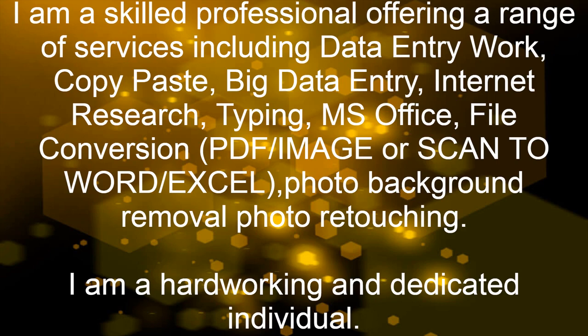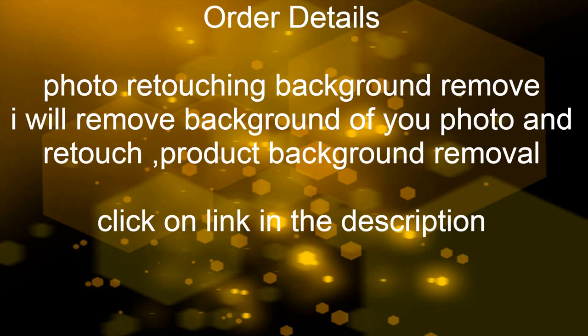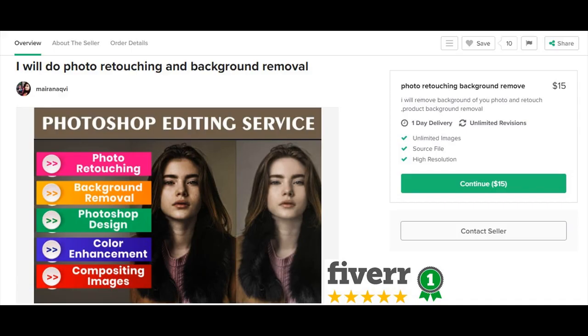I am a hard working and dedicated individual. Order details: photo retouching and background removal — I will remove the background of your photo and retouch it, including product background removal. Click on the link in the description. If you want this service, do not hesitate to contact us.